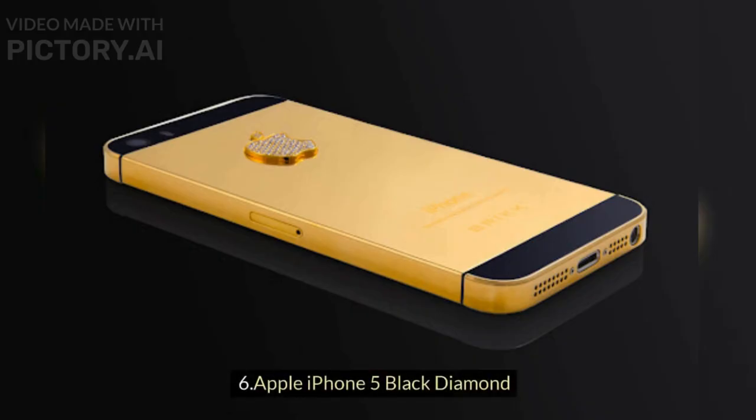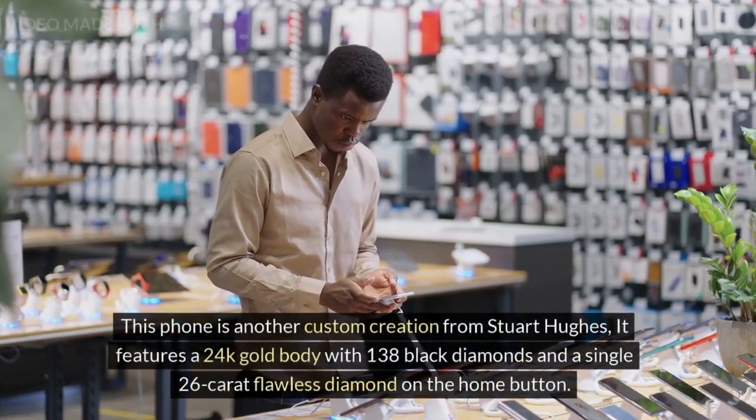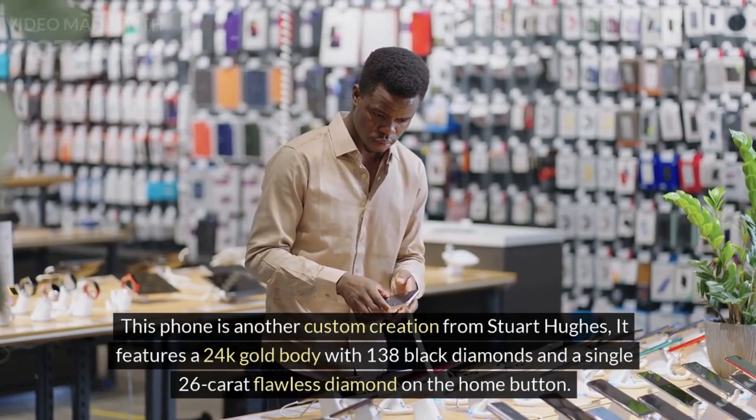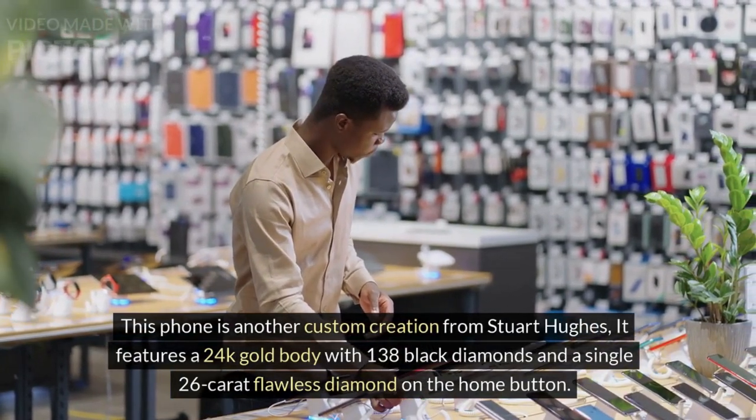6. Apple iPhone 5 Black Diamond. This phone is another custom creation from Stuart Hughes. It features a 24K gold body with 138 black diamonds and a single 26-carat flawless diamond on the home button.